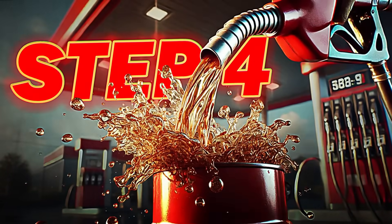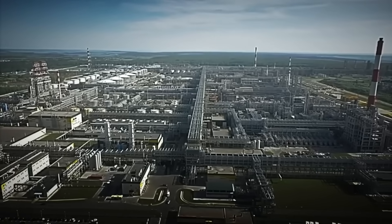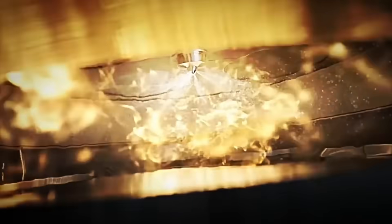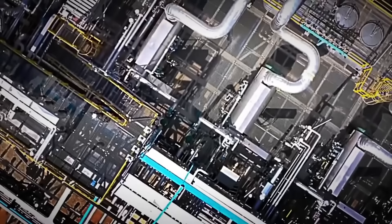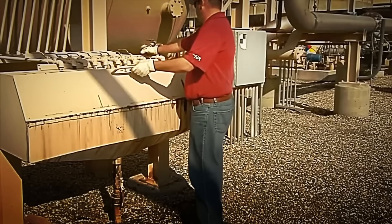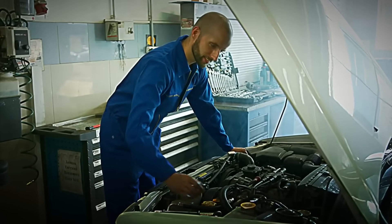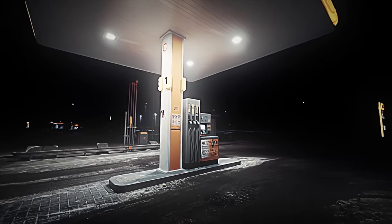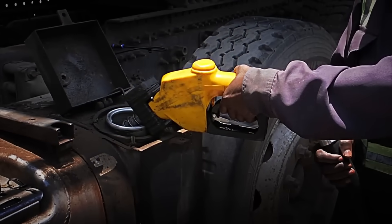Step 4: Optimizing gasoline for the engine. We already have a gasoline fraction, but for it to work well in car engines, it needs a final adjustment. This is where the process of quality improvement, or reforming, comes in, which helps gasoline perform better by increasing its octane rating. Octane rating measures how stable gasoline is when compressed in an engine — the higher the octane rating, the more efficient and smooth the engine will run. During the reforming process, high temperatures and catalysts are used to improve the structure of the gasoline, making it better able to withstand engine compression. This not only prevents problems but also allows the engine to run smoother and more powerfully, increasing its performance. With this final step, the gasoline is almost ready to reach the pumps, where final checks will be made to ensure its quality before use.